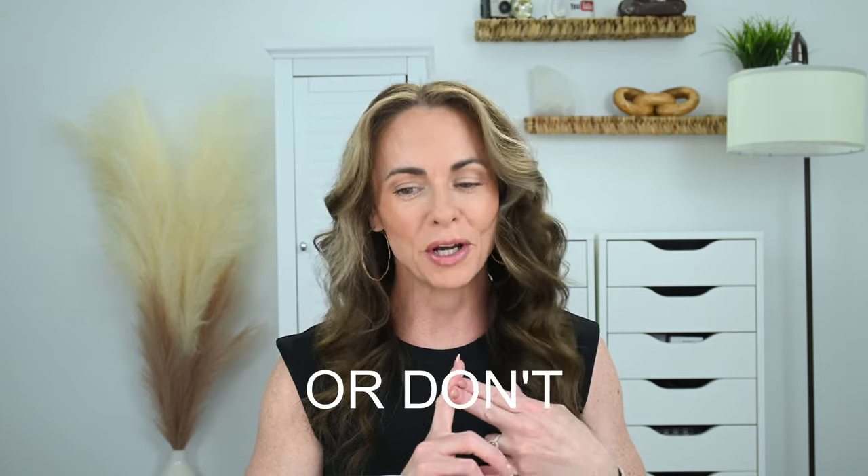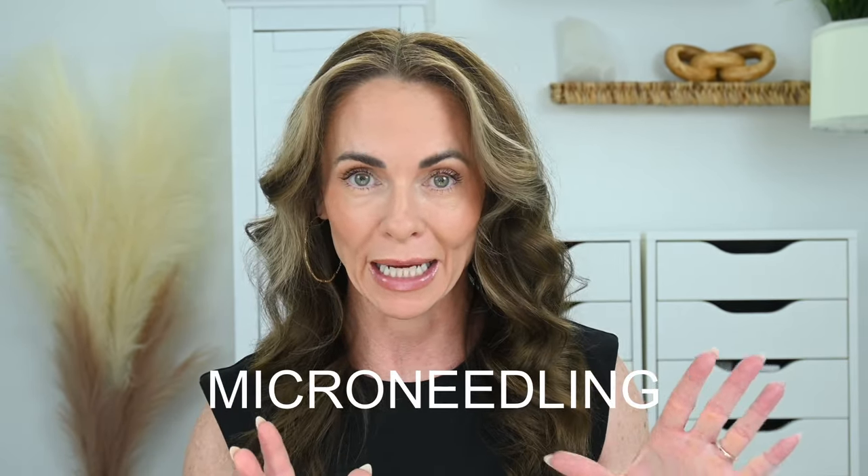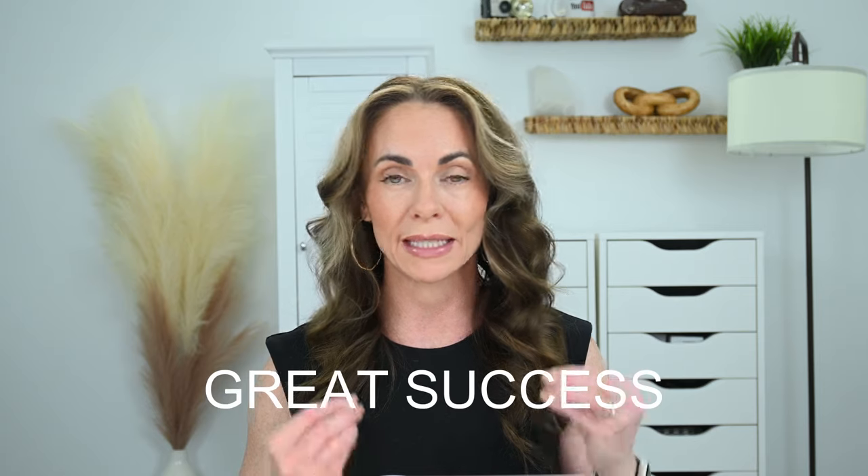If you're looking for a way to treat the saggy skin on your stomach and you can't or don't want a tummy tuck because you don't want the scars or you can't afford it, this is the video for you. Today I'm going to be using microneedling to help tighten the skin on my stomach. I've had such great success using microneedling on my face that I want to apply it to my stomach.